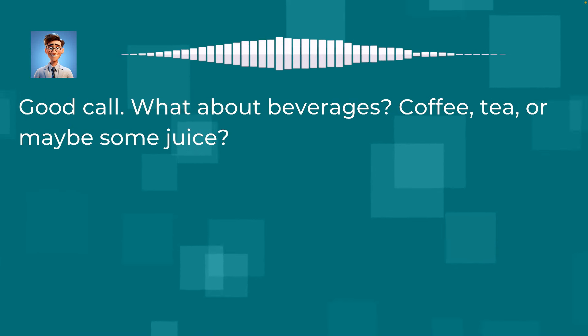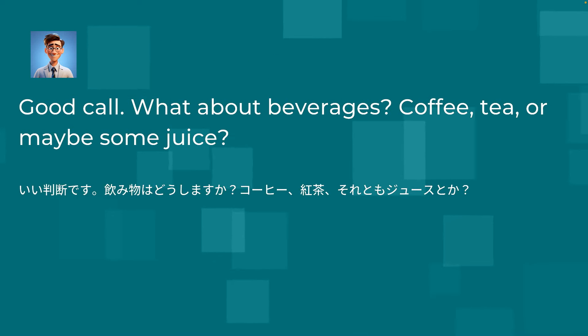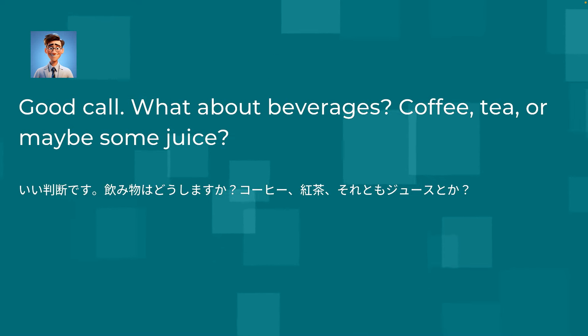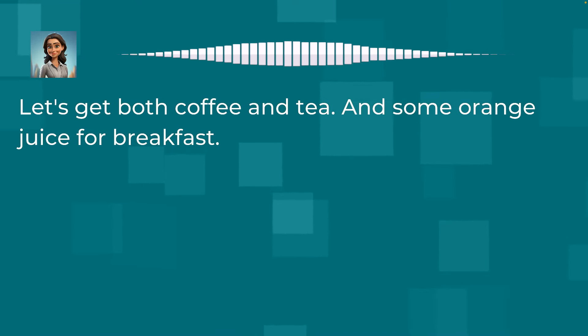Good call. What about beverages? Coffee, tea, or maybe some juice? Let's get both coffee and tea, and some orange juice for breakfast.